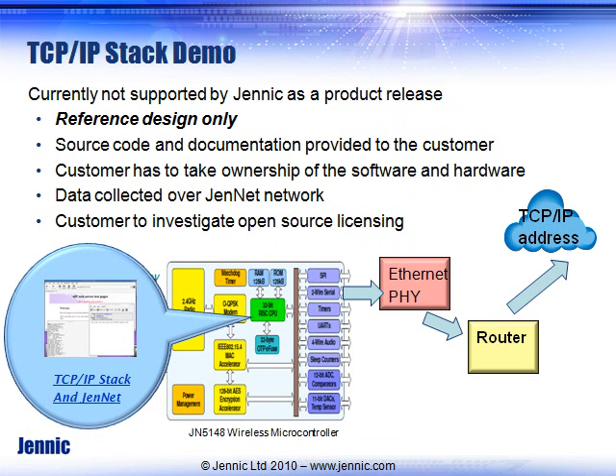The microcontroller used is the Jennic JN5148 device — very powerful, with 128K of user and program space. It is fast enough and has enough resources to run a TCP/IP stack and the JenNet stack at the same time on the same processor. The TCP/IP stack is a third-party open-source reference stack that we provide.